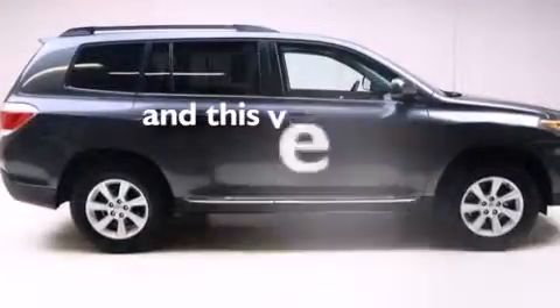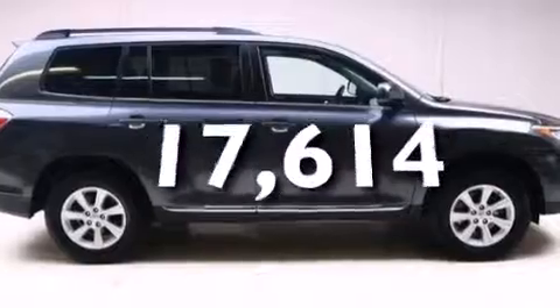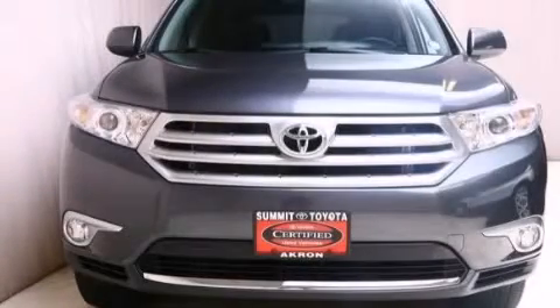This vehicle has fewer than 18,000 miles on the odometer. Stop by today and test drive this automobile for yourself.